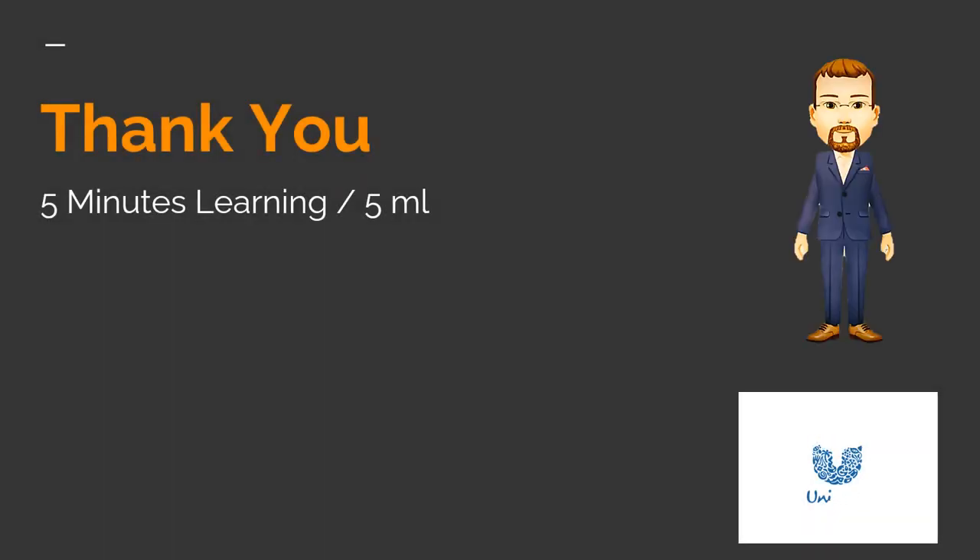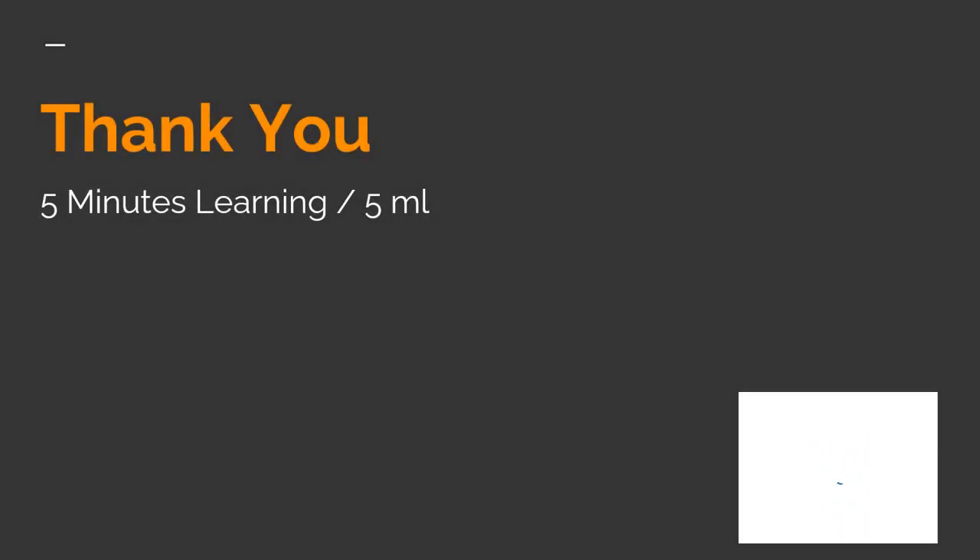Thank you all for watching this video. If you have not subscribed yet, please support me by subscribing to the 5 Minutes Learning channel on YouTube to keep track of my new video updates. Thank you Harry. Thank you friends for watching this video. Signing off now — we'll see you soon in another case study with Harry.